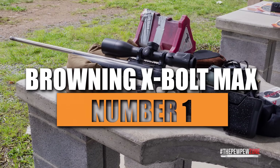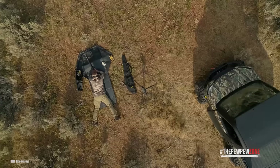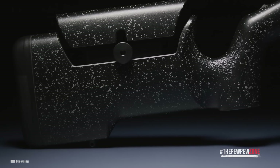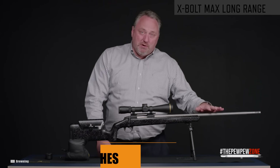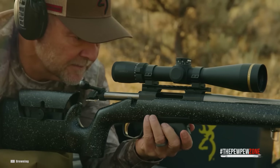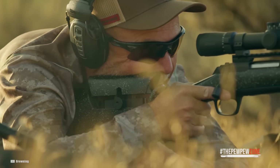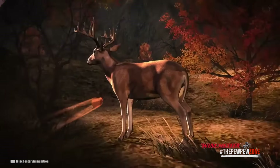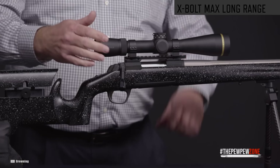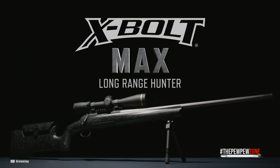Number 1: Browning X-Bolt Max. For hunters who are concerned about ergonomics, the X-Bolt is a fantastic option. It features an adjustable comb and pull-length spacers to fully fit the gun to your frame. The stainless steel fluted barrel is 26 inches long and made to withstand the elements. It comes with a threaded muzzle brake for a suppressor, bipod studs, and a four-round magazine. In incredibly open terrain where long shots are a requirement, this gun excels at taking down big game. Users appreciate its accuracy and snappy alloy trigger. With an MSRP of approximately $1,329, the X-Bolt offers quality in spades.